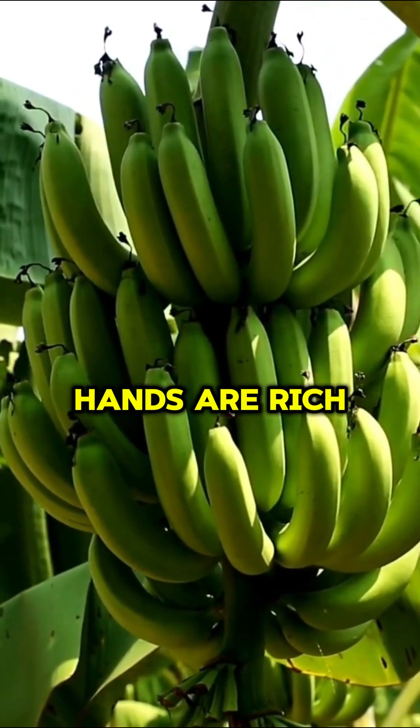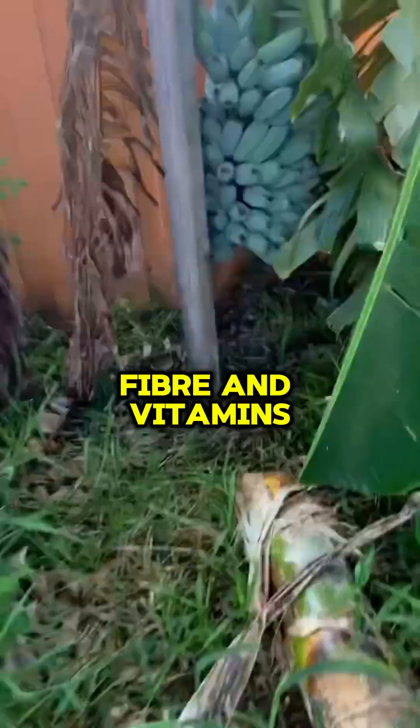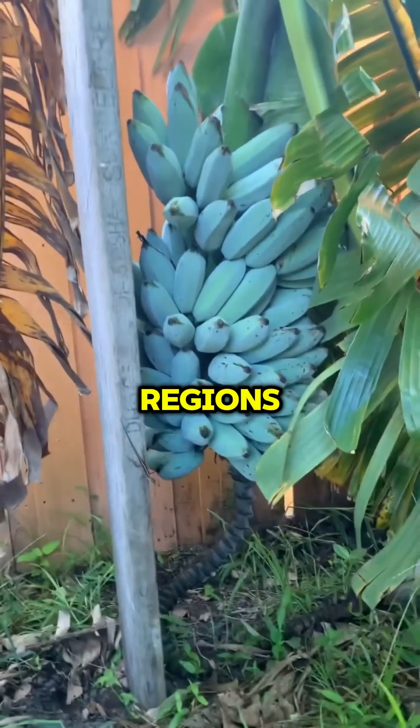Bananas grow in hands, are rich in potassium, fiber, and vitamins, and serve as a staple food in many tropical regions.